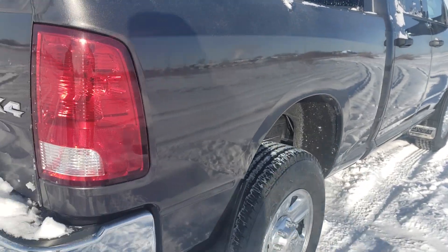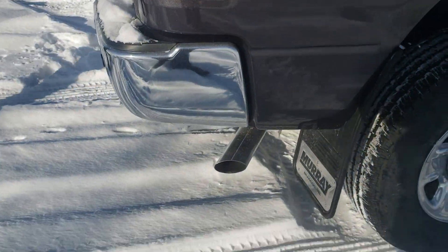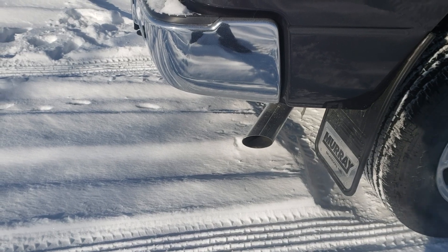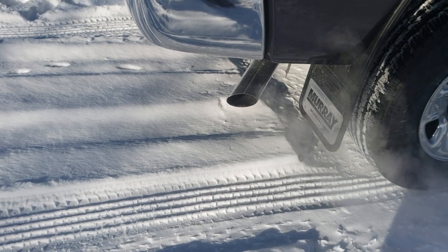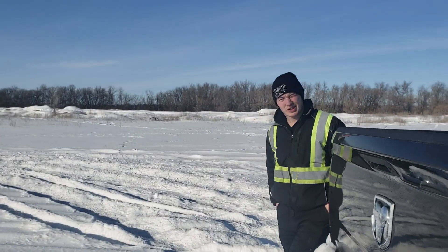Coming around the back — it's a nice looking truck. I'm going to give you an exhaust clip. That's a good sounding motor, as far as I can tell. Let's get out on the road and see how it does for 0-60.